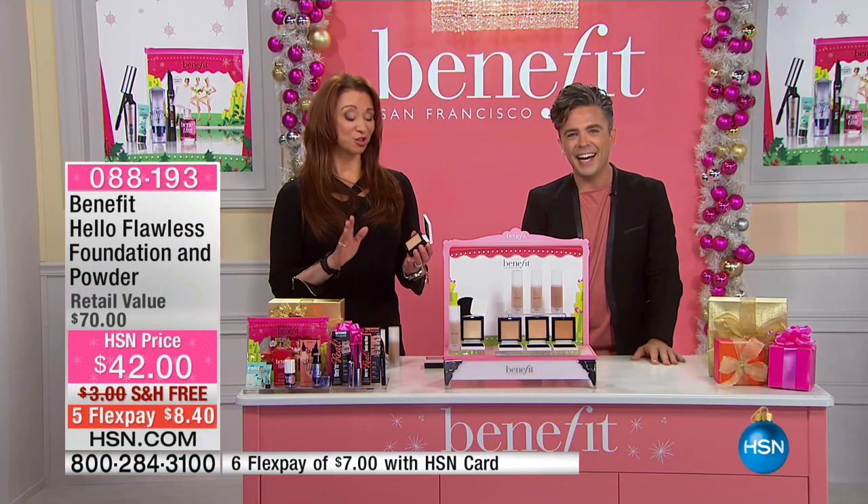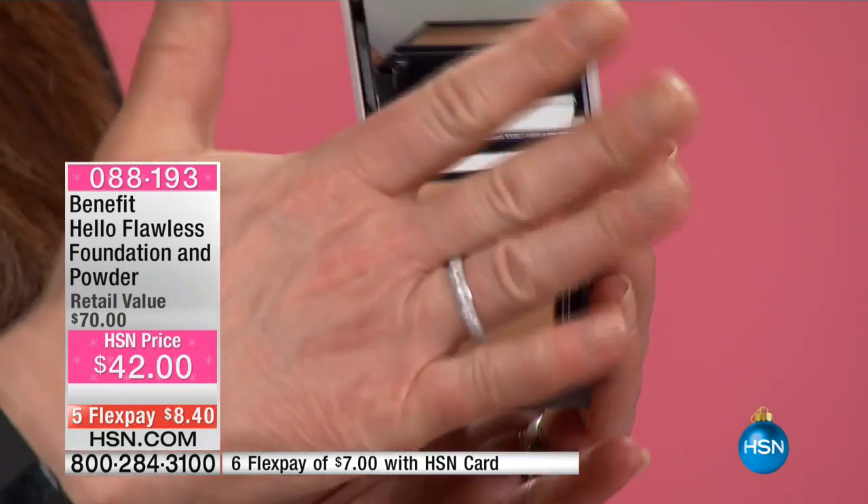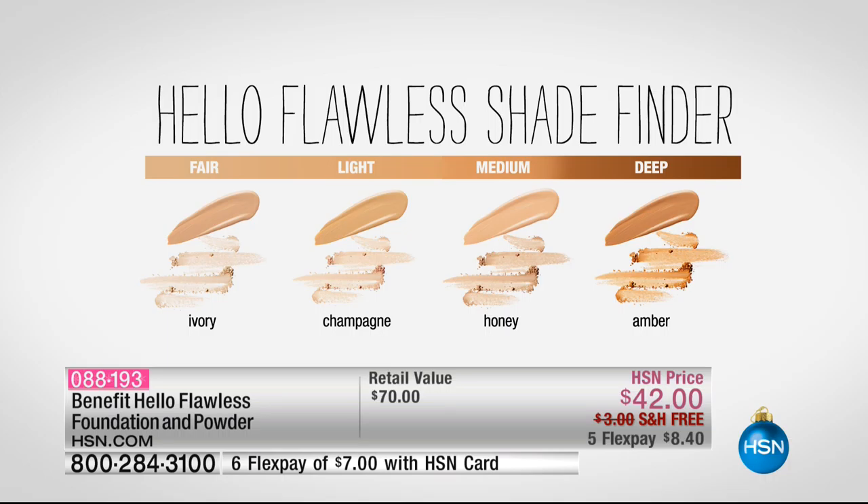I wish we had feel-a-vision — it's almost like cashmere. These are the shades we have today: fair, light, medium, and deep. The fairest is like the fairest of them all. Light medium is going to be more of my skin tone, which is probably our most popular one. Then we have deep. Annie is actually going to show you what some of these shades look like on our models.